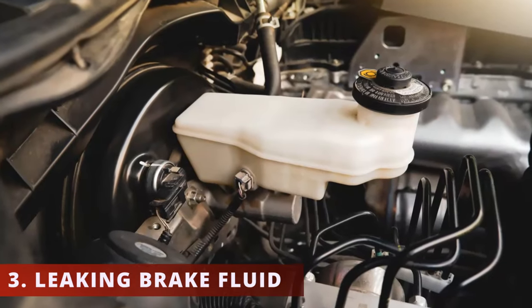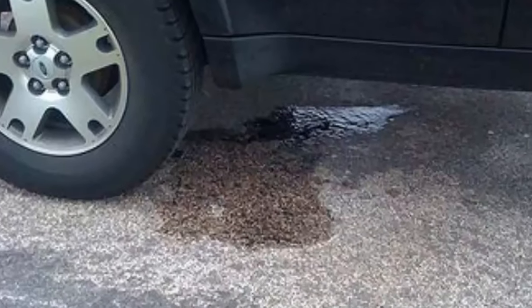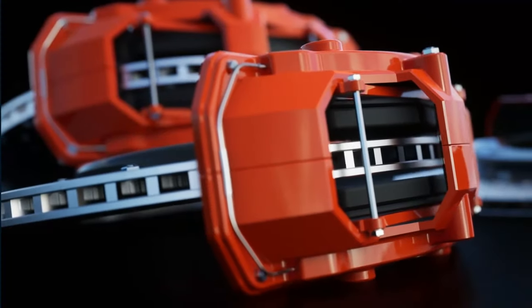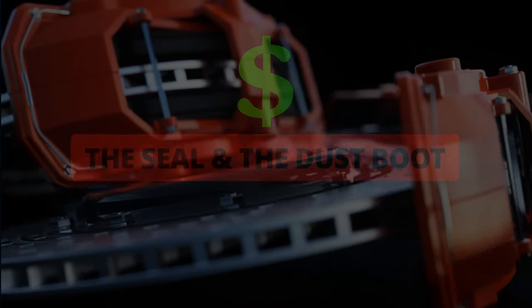The third symptom you could be experiencing is leaking brake fluid. You'll notice the brake reservoir below one fluid level, and there could also be a fluid leak underneath the tires. These leaks can be coming from the caliper bleeder screw or the piston seal. If you see that the brake caliper is in good condition, you can just replace the seal and the dust boot to save some money instead of buying new calipers.